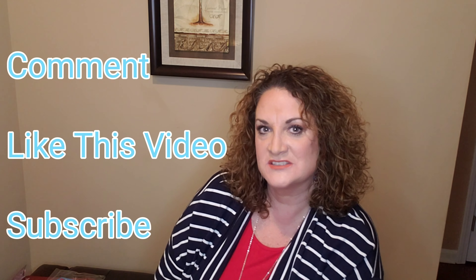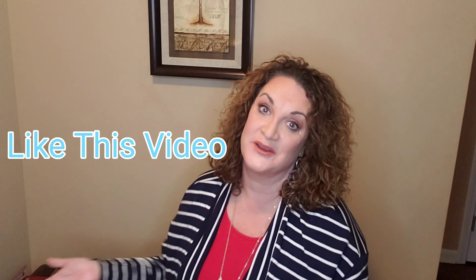Alright guys, let me know what you think down below in the comments. If you are not already subscribed, hit that subscribe button and hit that notification bell beside it. I would love to have you here in this community. Like the video and come back for more. Happy Valentine's Day! Have a great, fantastic week. Bye!